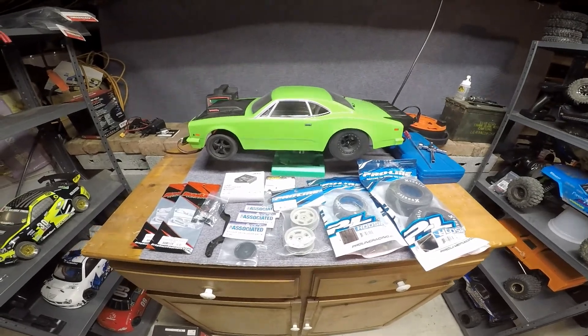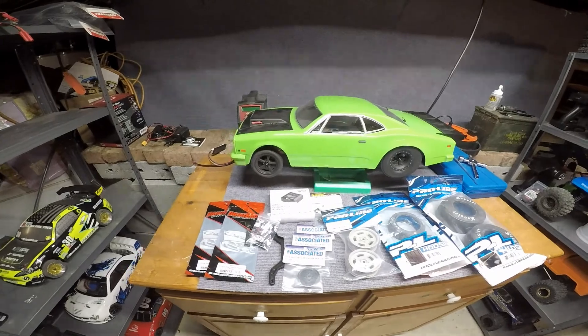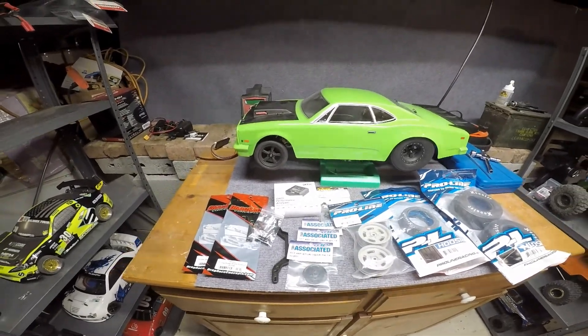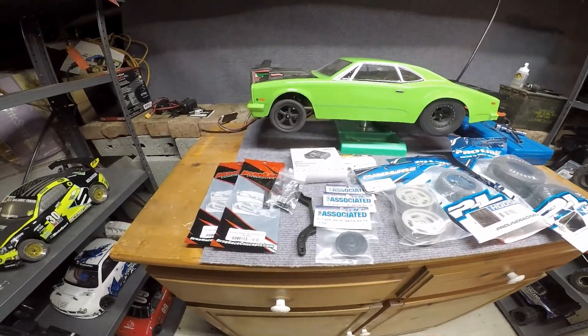I have a cool project for this. There's a custom body off getting done at the paint shop — same guy that's doing the body for my Project Lightspeed Limitless — but that will be another video once it gets here.